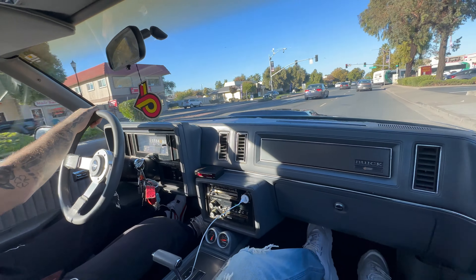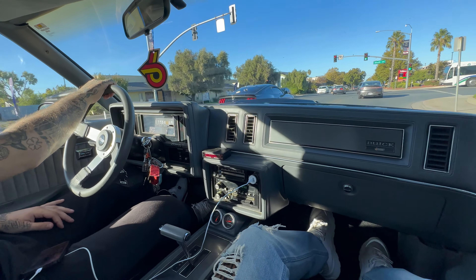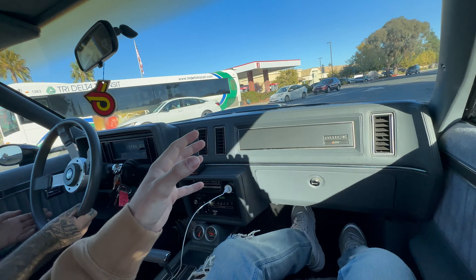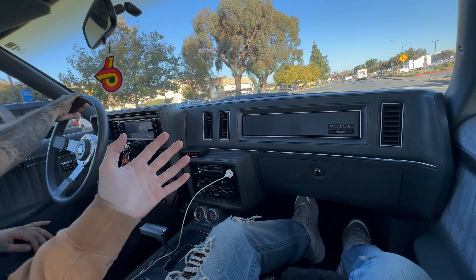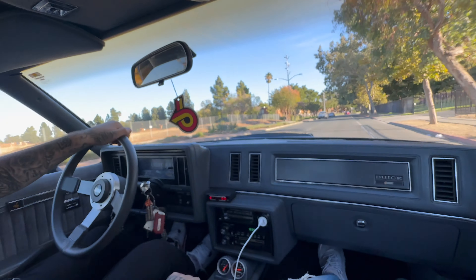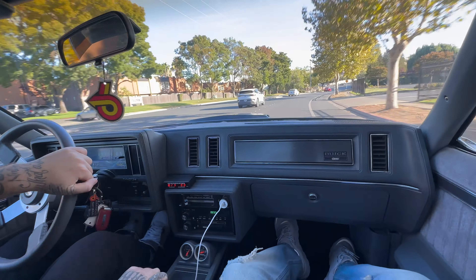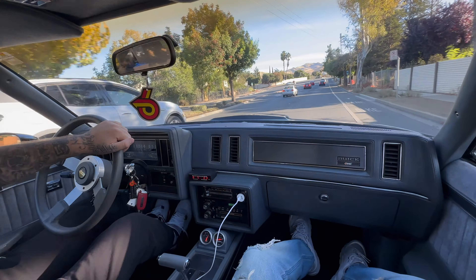This thing is so period correct. It's smooth - rides like a more muscle car version of the Cutlass, if that makes sense, because they're both G-bodies. So smooth, runs like butter.